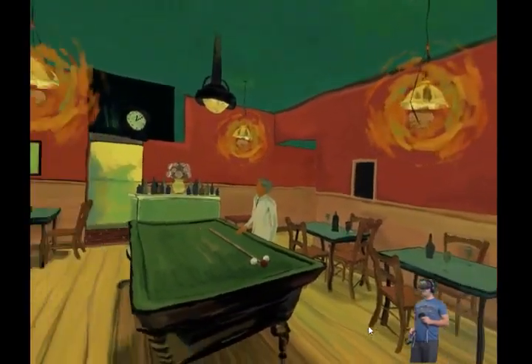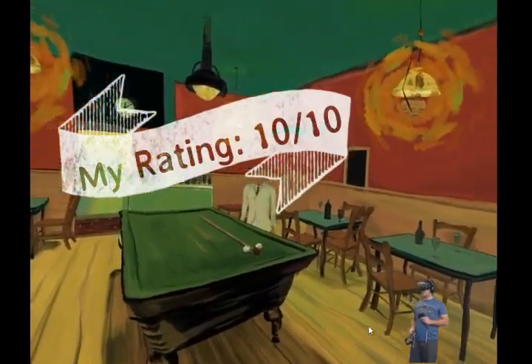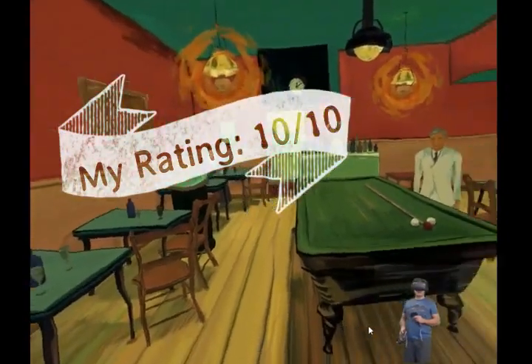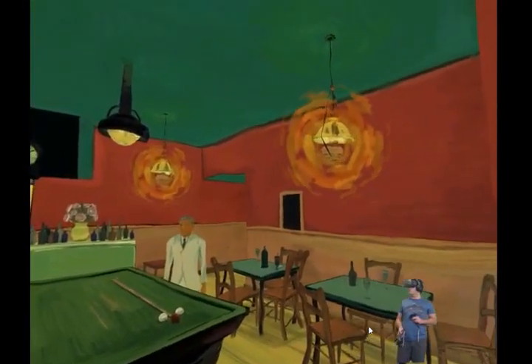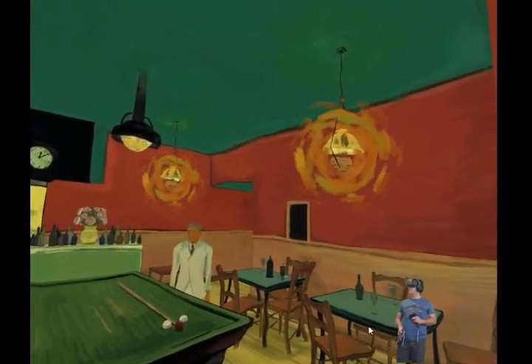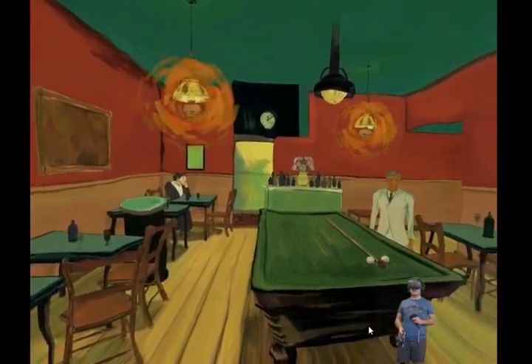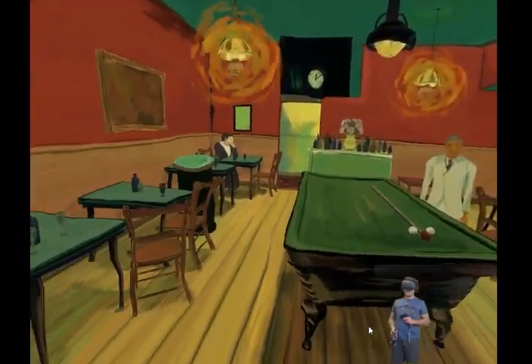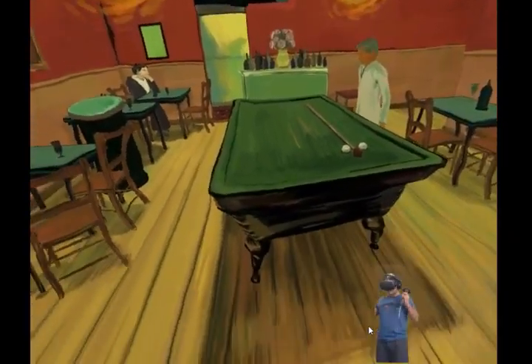I'm not going to rate this as a game but as an experience. Given that it's free, I'm going to give it 10 out of 10, because to me this is the kind of experience that virtual reality gives you which nothing else really can — apart from seeing this work on its own in a museum or art gallery. Thank you for joining me friends, and see you later.